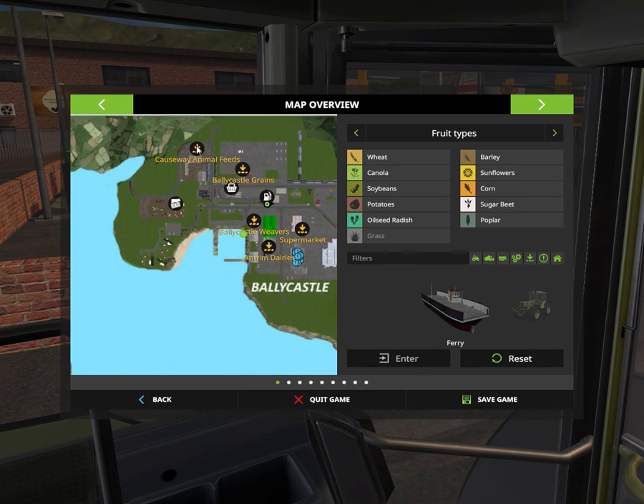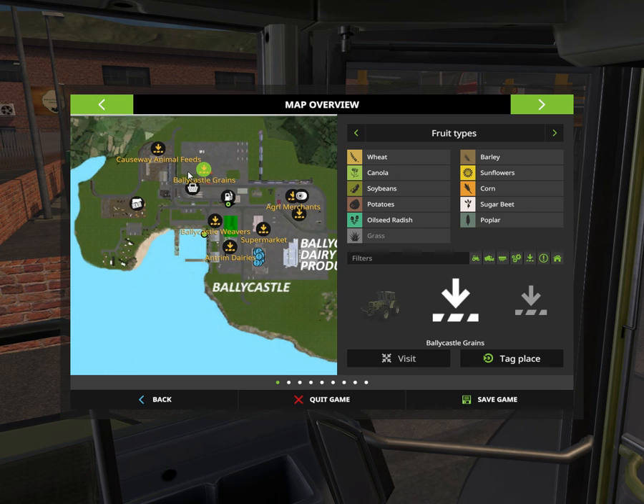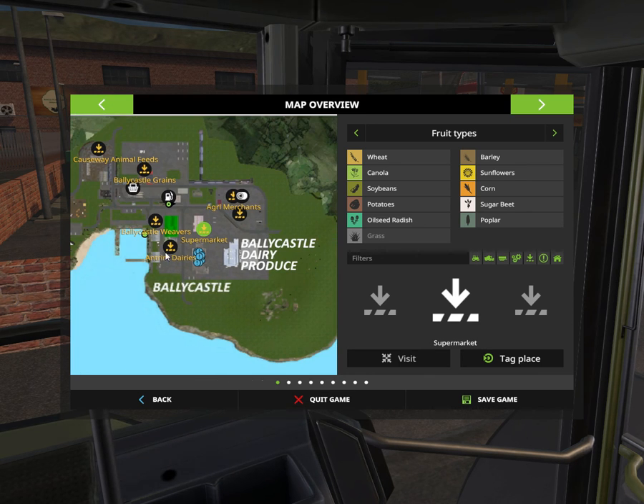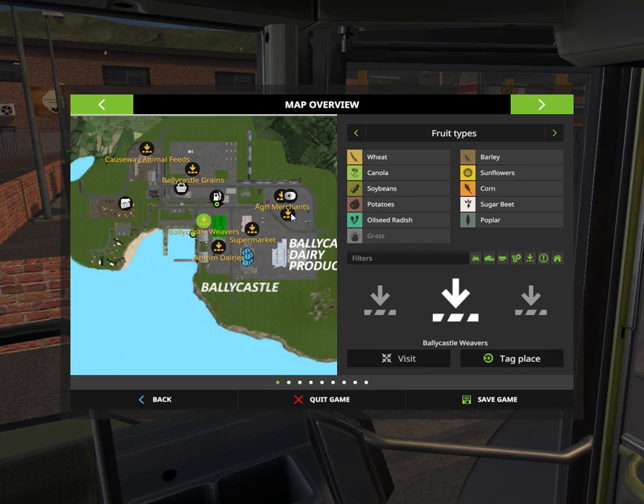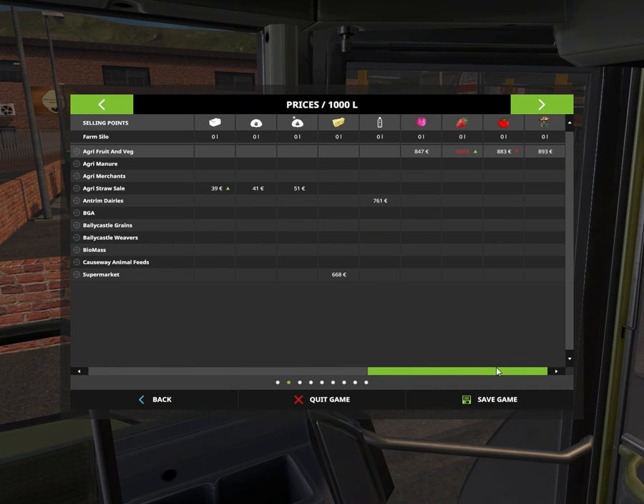Here is the animal feeds — you can buy animals there. You can sell stuff along the stairs and dairies and that sort of stuff. If we look at prices here, you can see where you can sell stuff and what you can sell everywhere. You can also see that we have some different kinds of stuff we can sell.